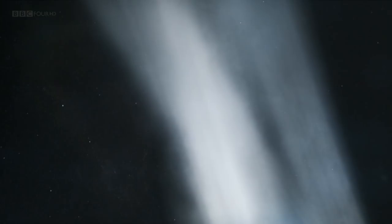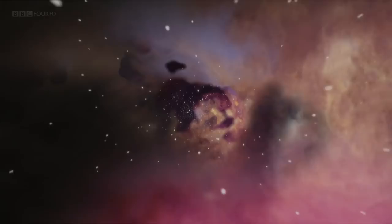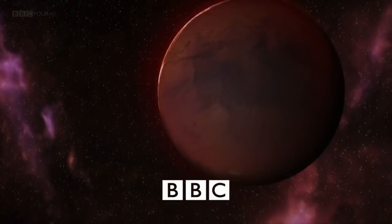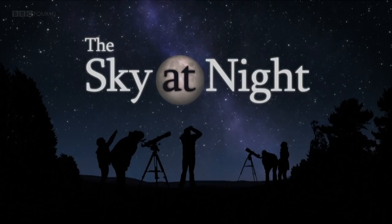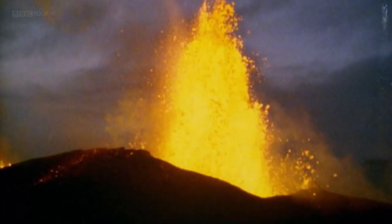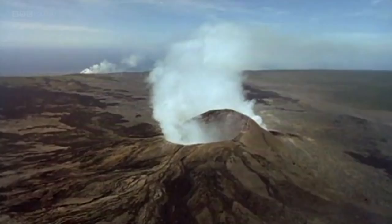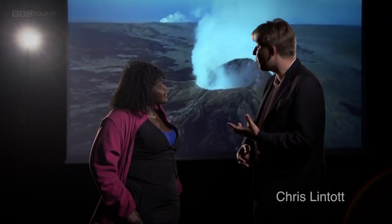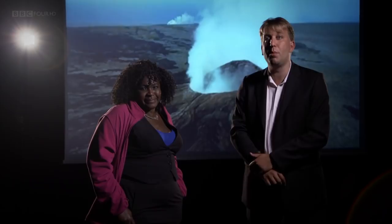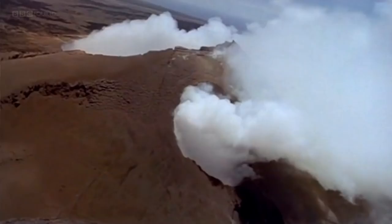Welcome to the Sky at Night. Volcanoes are some of the most destructive natural phenomena on the planet, and they come in a variety of forms. This is Kilauea in Hawaii, an active volcano I've visited many times. Its current eruption has been going on since 1983, since when it's covered more than 100 square kilometres of land with lava. I've been there too and stood next to the lava flow, feeling the heat on my cheeks as it slowly made its way across the surface. It was absolutely fantastic.